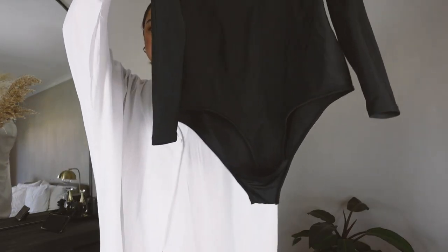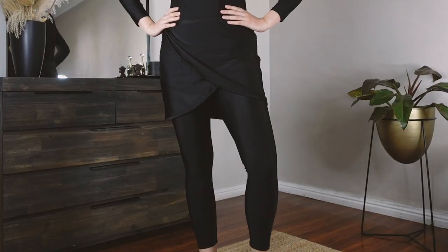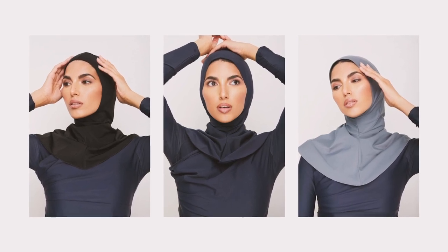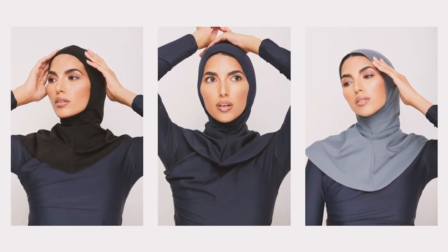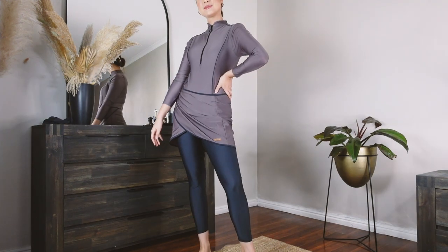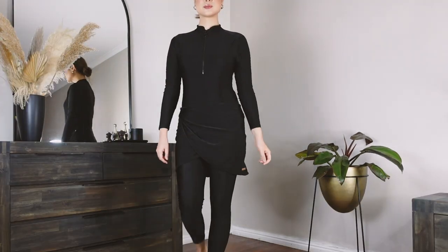Each swimsuit set comes with a bodysuit that clips at the crotch, leggings, a wrap skirt, a matching swim cap, and a supportive swim bra. Lyra also does a separately sold full-coverage swim hijab if that is something you need. In terms of price and value for money, I would 100% say you are getting the value for your money.